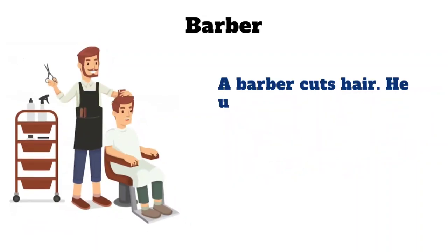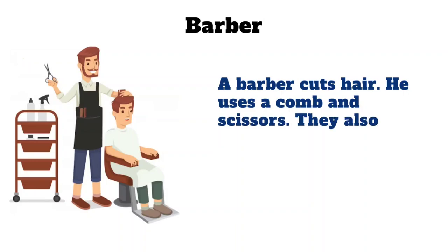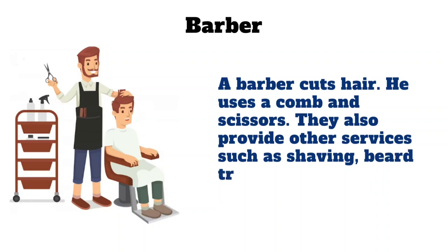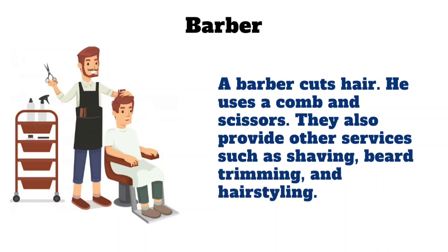Barber. A barber cuts hair. He uses a comb and scissors. They also provide other services such as shaving, beard trimming, and hair styling.